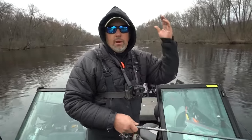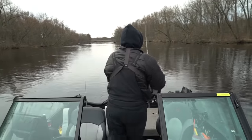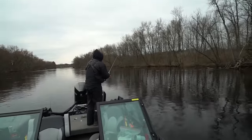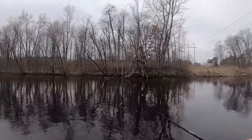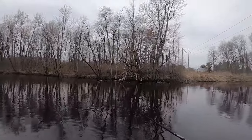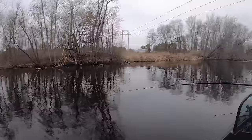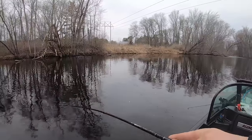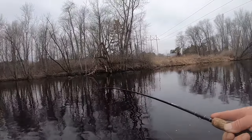There he is! That's a fish - first thump of the day!